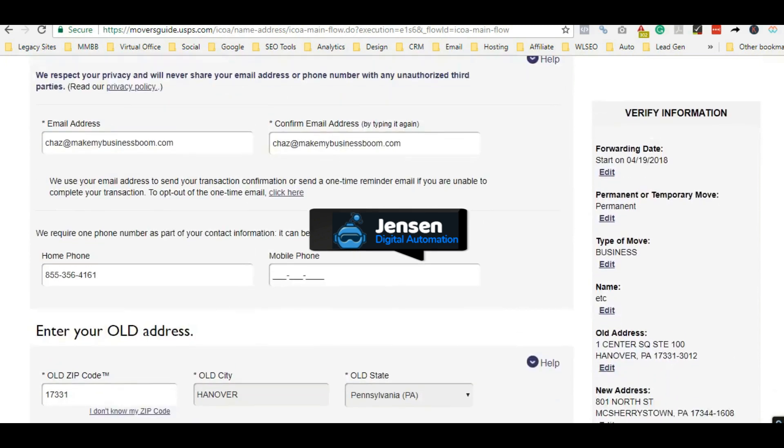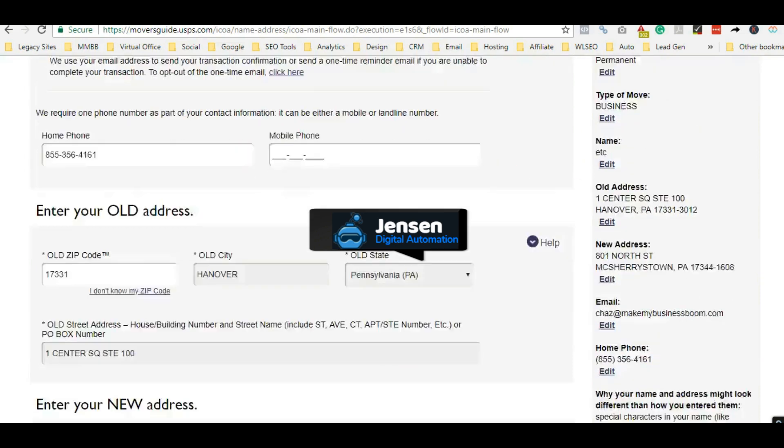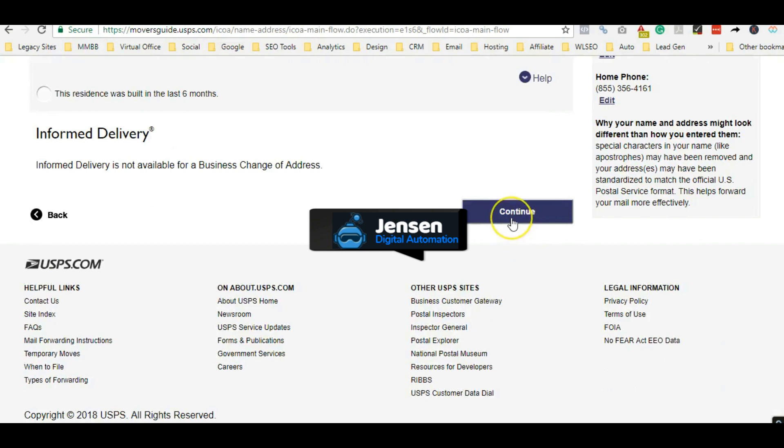Be careful of using this too many times because you don't want USPS getting wise to why all these change of addresses are coming through. Change things up — I have credit cards at multiple addresses across businesses and family members I can use. I don't have a hundred businesses getting their mail forwarded to one address. Keep it safe and keep it looking natural.